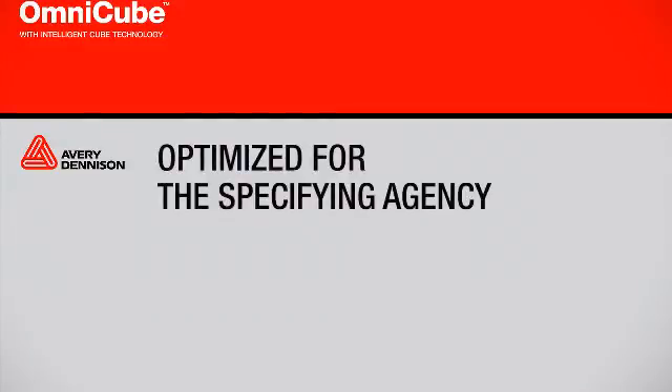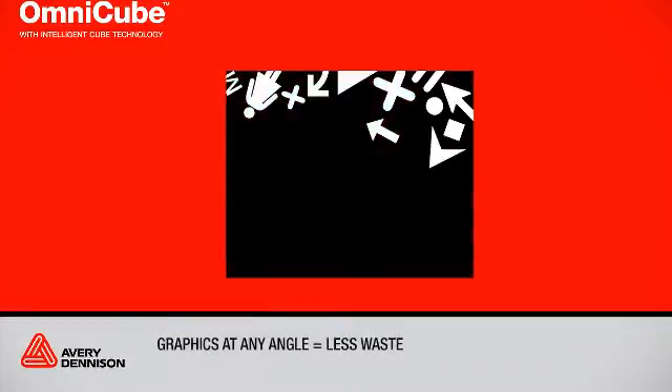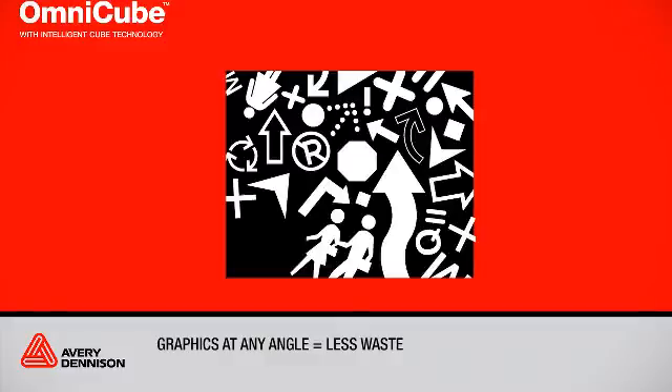OmniCube is optimized for the specifying agency, delivering confidence in reflective sign performance at any angle. OmniCube is optimized for the fabricator — the ability to align graphics at any angle means greater operational efficiency through less waste. Less waste in production lowers signing costs and allows agencies to maximize their signage investment while achieving safety goals.